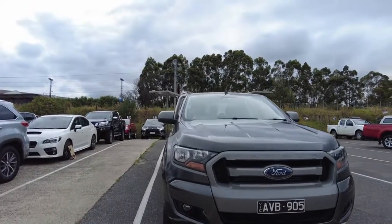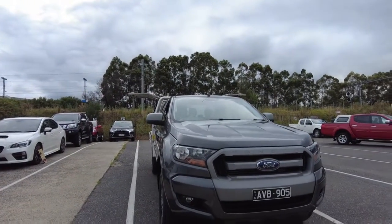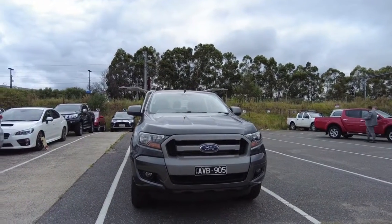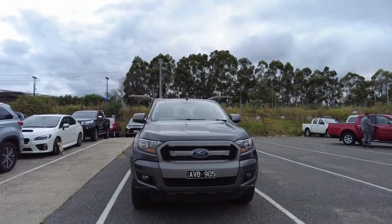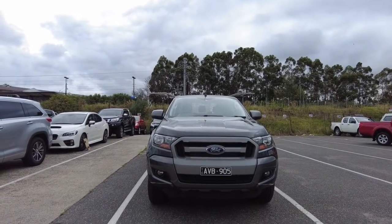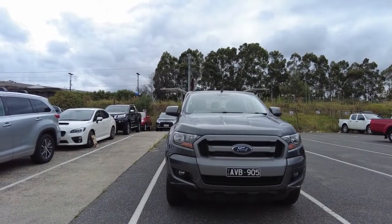Good morning and welcome to Breaking Methods Fishing. My name's Joel and today we're going to be doing a walkthrough of this 2018 Ford Ranger XLS PX 4x4. It's got a 3.2 litre turbo diesel engine with a five-year warranty on this one as well. It's got approximately 47,000 kilometres on the clock and a nice magnetic colour.